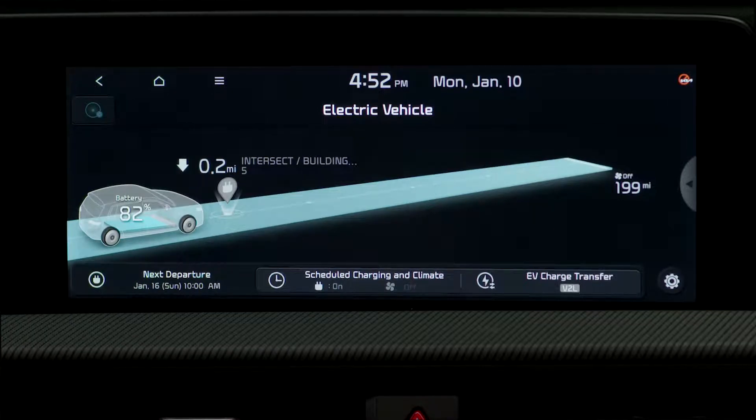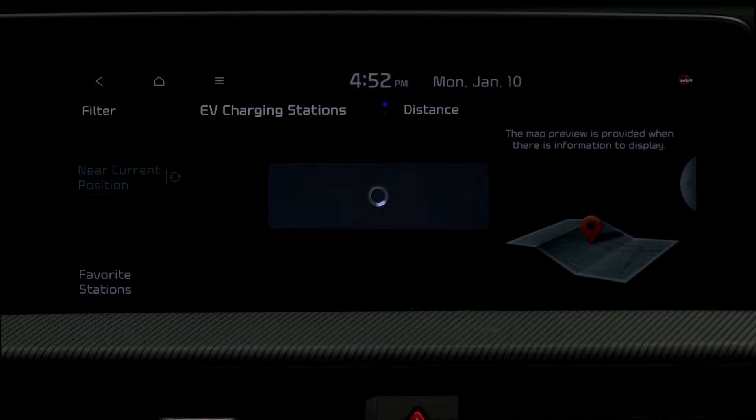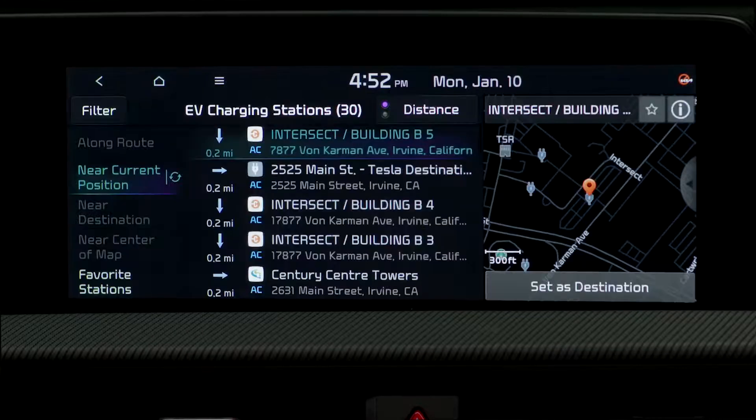To find nearby EV charging stations, select the charge icon and the navigation system will locate the stations near to you.